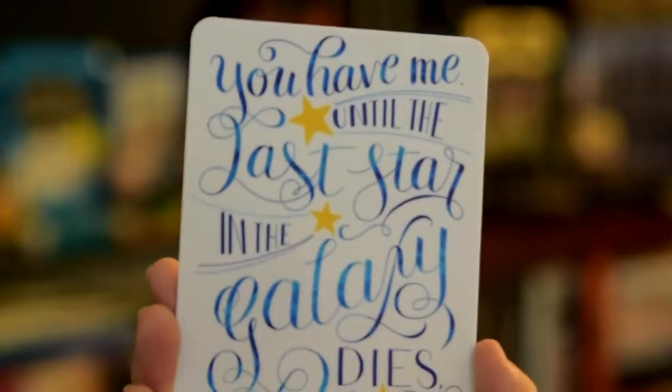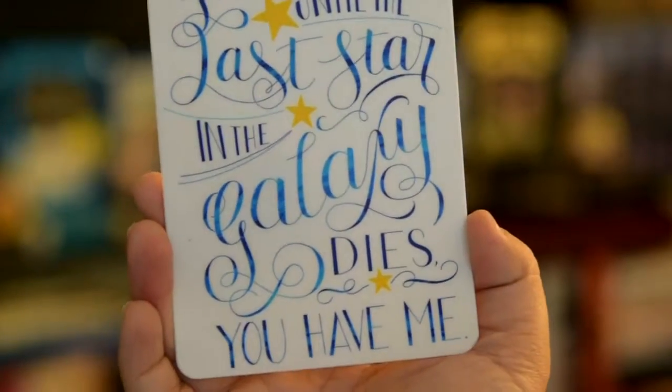We also got a sticker that reads, "You have me until the last star in the galaxy dies. You have me." Which is a quote sourced from Illuminae by Amie Kaufman and Jay Kristoff, and this is by far the most recommended book from me in 2016.